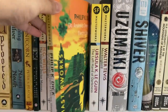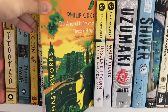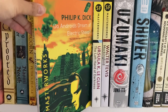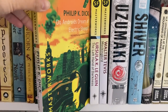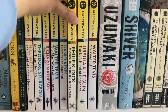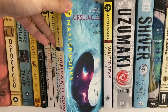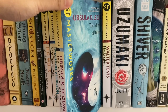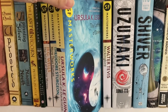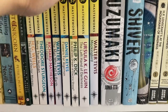Next we have Do Androids Dream of Electric Sheep by Philip K. Dick, from 1968 — the book that inspired Blade Runner. If you've watched Blade Runner, I highly recommend the book because it is quite different. Next to that is The Left Hand of Darkness by Ursula K. Le Guin, from 1969, one of those sci-fi classics that deals with concepts of gender and sexuality — fascinating and beautifully written.